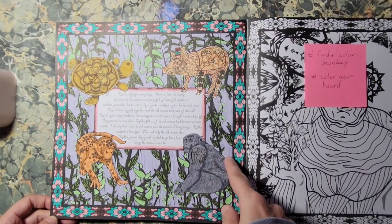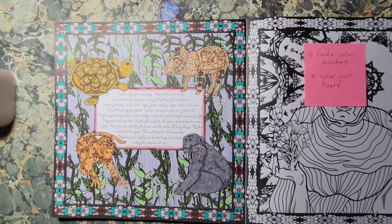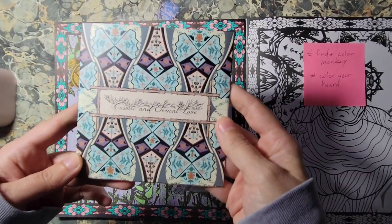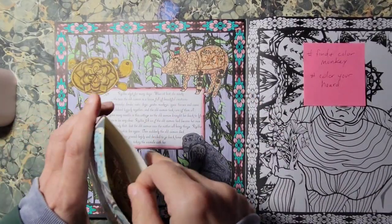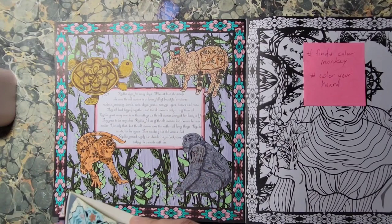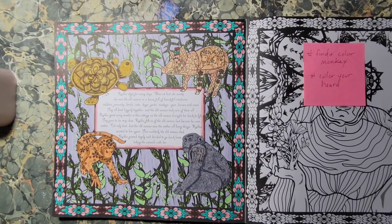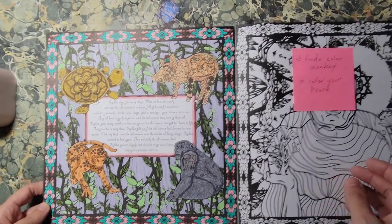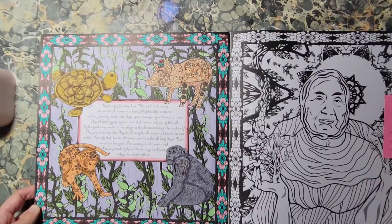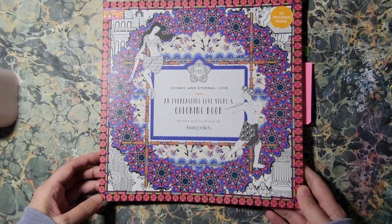This book came with a music CD, and I kind of drew my outside border colors from the colors on the CD, and some of the inside ones too. I haven't listened to it yet, but I may because I'm just that kind of person. If I like it, awesome; if not, then whatever. So that is out of Cosmic and Eternal Love by Amrita Sen.